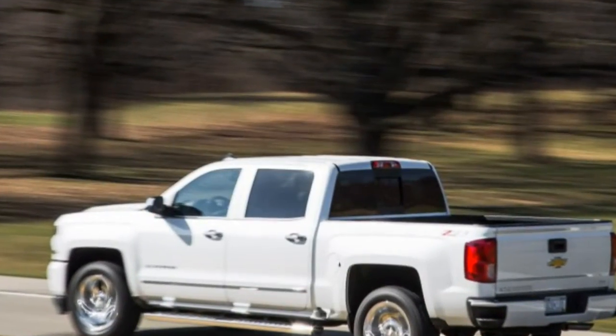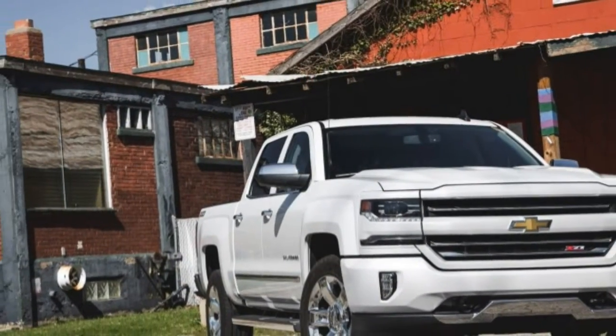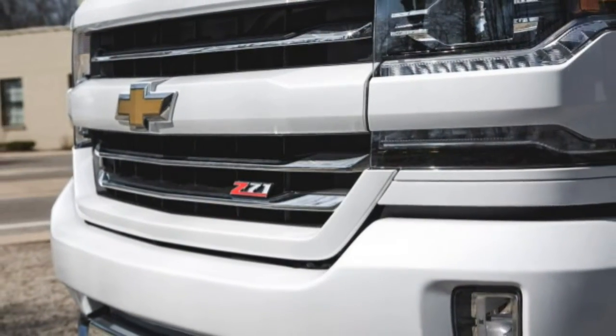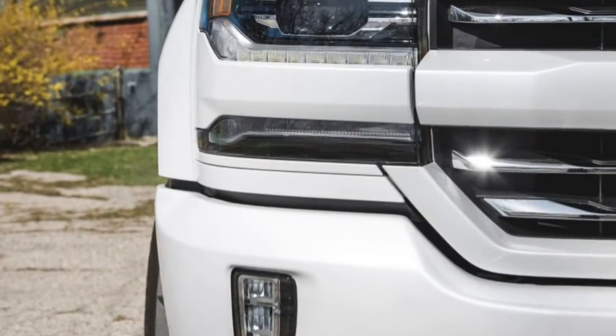Even the basic Silverado wait-for-work truck has its share of amenities, and the LTZ tested here — one step below the top-of-the-line High Country model — is just this side of hedonistic. Maybe even on the other side, now that Chevy has added refinement to the truck by installing its latest eight-speed automatic transmission.